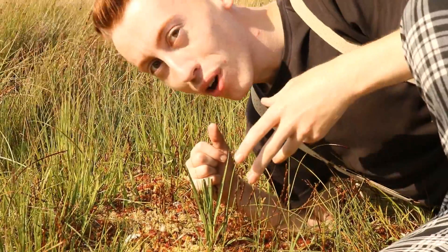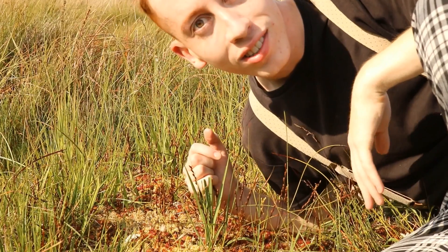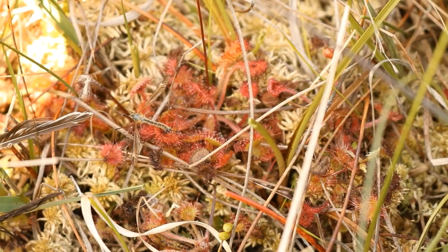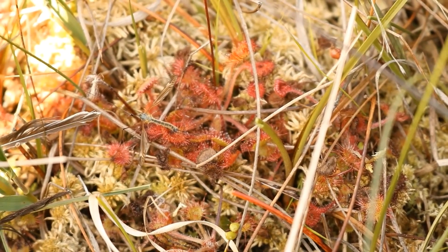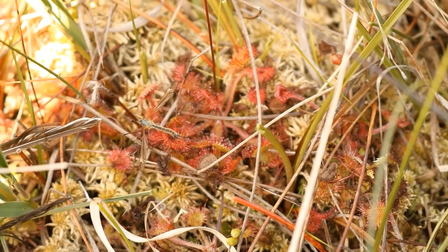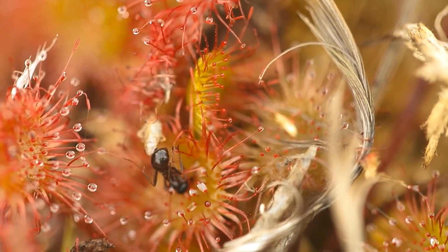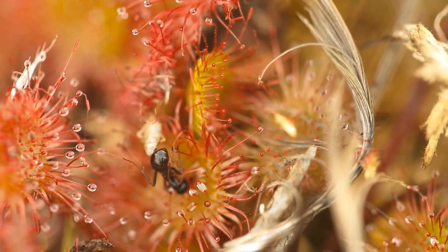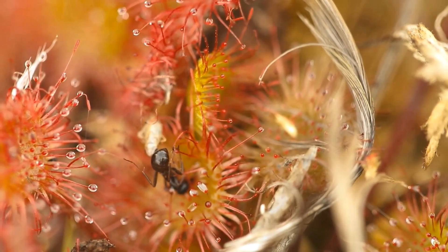Each leaf is characterised by a coating of tubular hairs, each tipped with a gland that produces sticky digestive mucus. As soon as an invertebrate lands or walks over this sticky ooze produced by the sundew, it's very much doomed. Once ensnared, the sundew begins to wrap its tentacles around its prey, engulfing it in a mass of digestive mucus, quickening the breakdown of animal tissue.